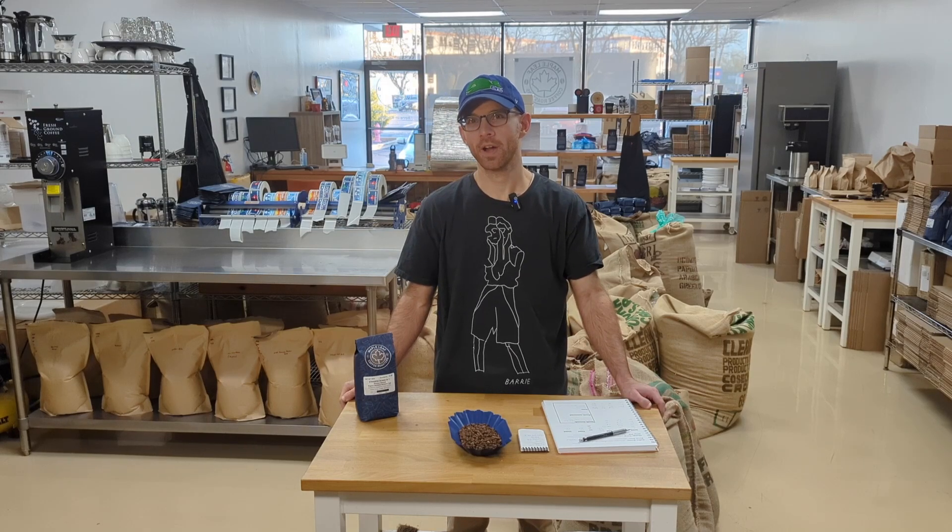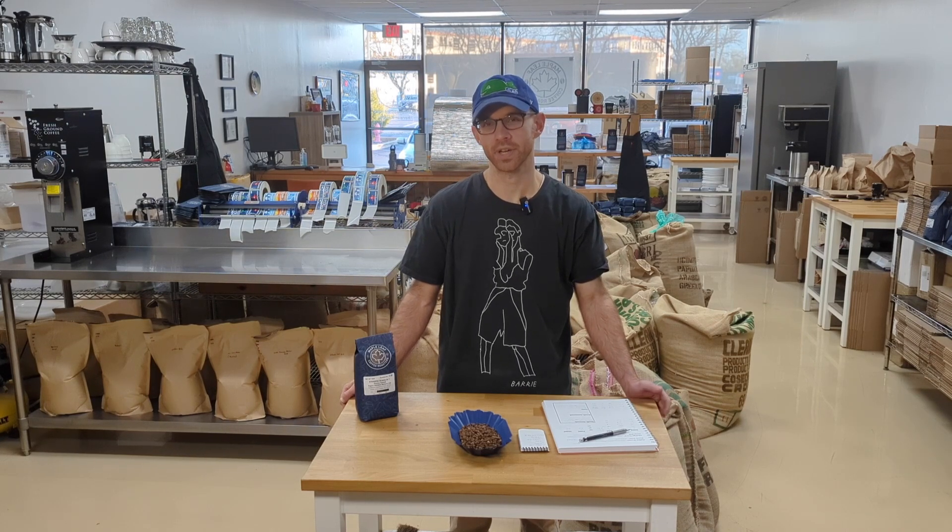Hi, this is Alex Behrens with Maple Leaf Coffee Roasters in Roselle. I'm here today to talk about a brand new light roast coffee that we have for the holiday season this year, the Ethiopia Alaka. Check it out.